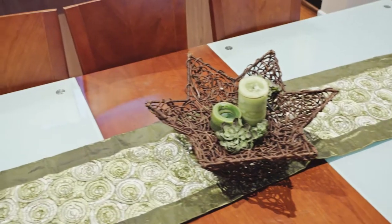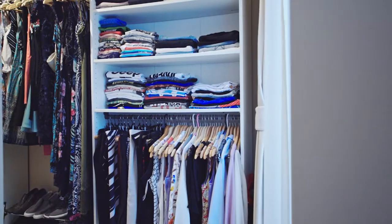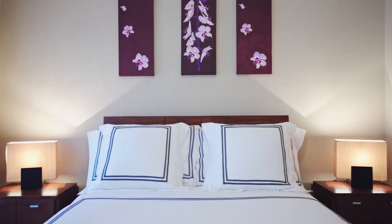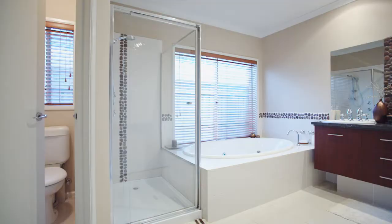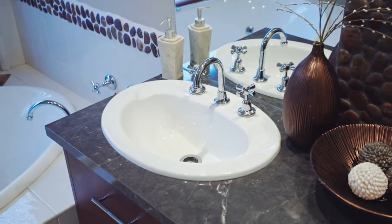The large master bedroom is the perfect place for any king and queen to rest. You've got a massive walk-in wardrobe with an abundance of shelving and a separate ensuite with your own private spa bath, double vanity, and oversized shower.